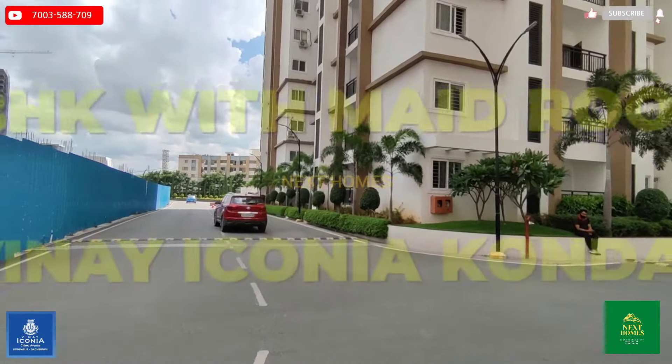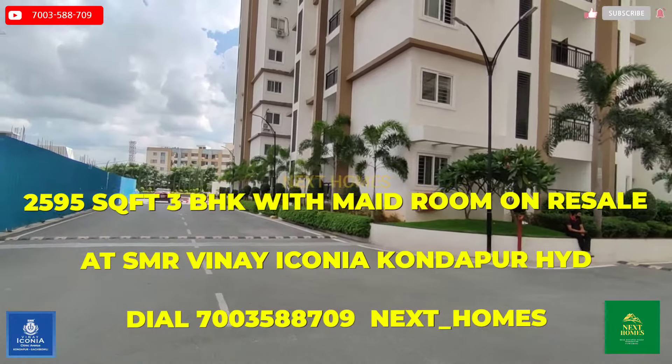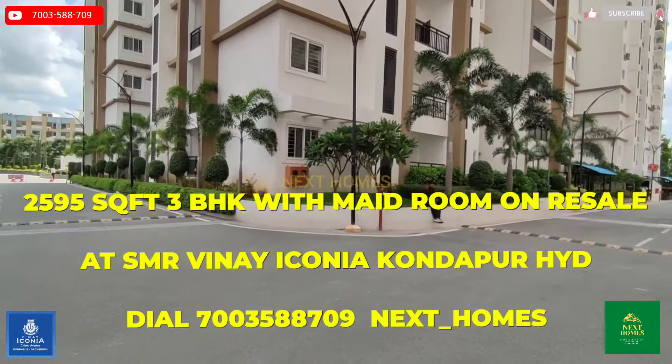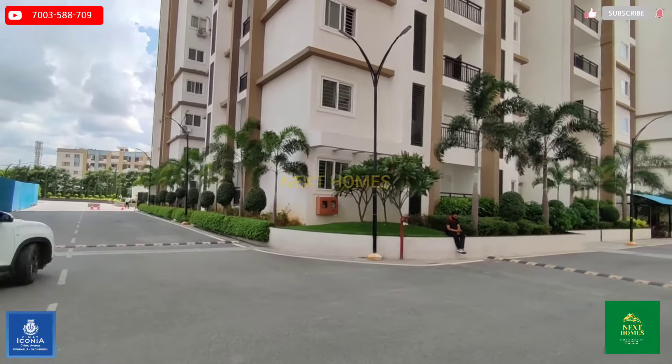Hi everyone, welcome to the Next Homes YouTube channel. Today we are going to show you a resale 3BHK in the heart of the city of Hyderabad. Presently I'm standing at SMR Vinayaka Kanaja, Kondapur.